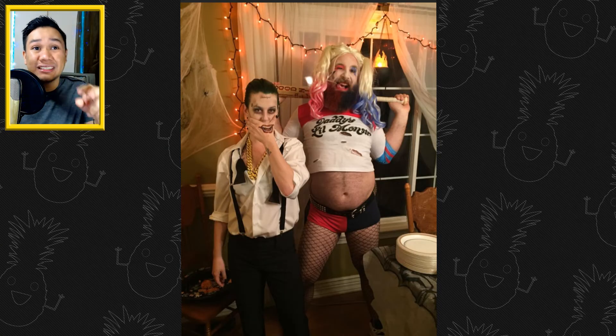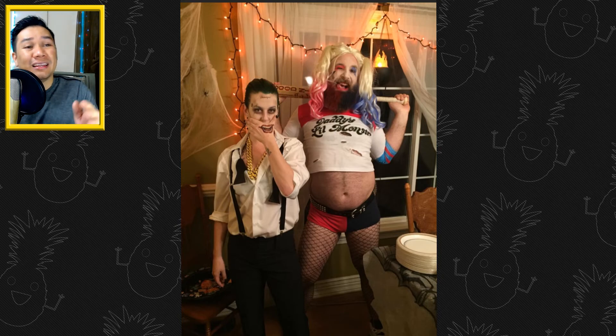This one's pretty cool — this couple swapped characters. His girlfriend chose to be the Joker, and he chose to be Harley Quinn. Damn, looking sexy, brother.